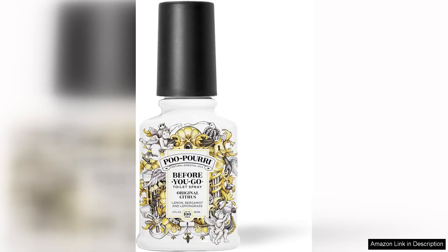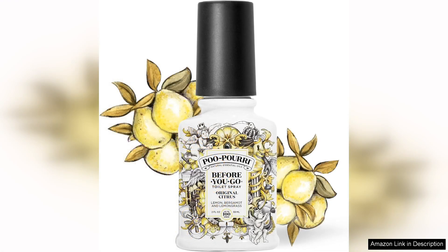I recently tried Poo Poo Rai Before You Go Toilet Spray in the original citrus scent, and I must say it has become an essential addition to my bathroom routine. This clever product offers a unique solution to an age-old problem: unpleasant odors after using the restroom.